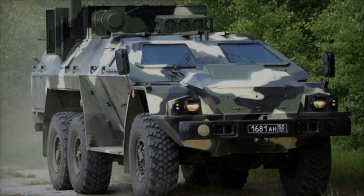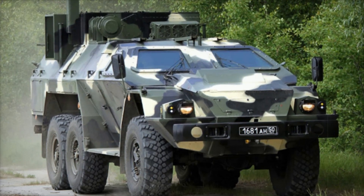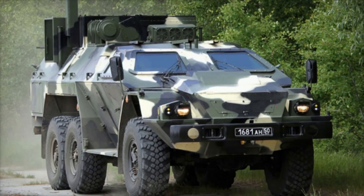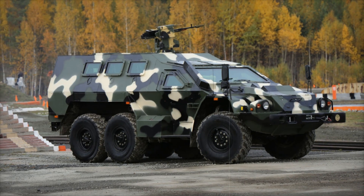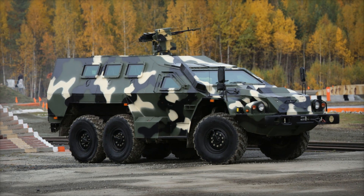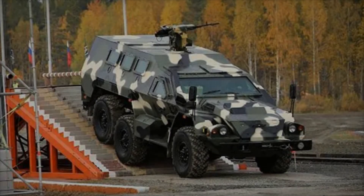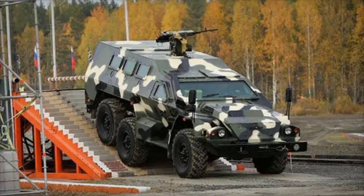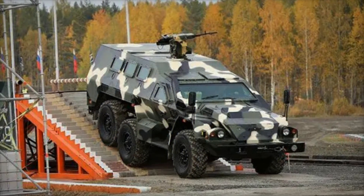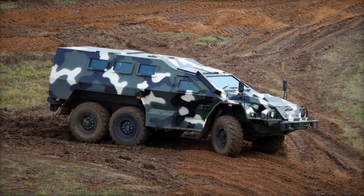In this video, we'll dive into the world of armored vehicles, where each detail could spell victory or disaster. You'll discover how the Bullet, Russia's advanced 6x6 armored personnel carrier, is more than just a vehicle — it's a mobile fortress. By the end of this video, you'll see why this seemingly ordinary machine is a game changer for the modern military. Get ready to explore the Bullet in a way you've never imagined.